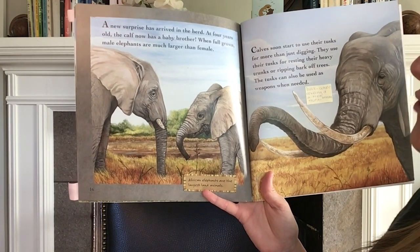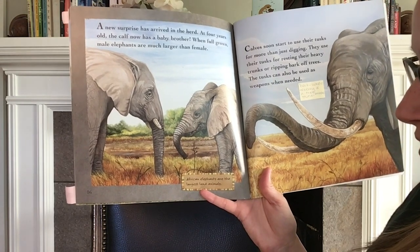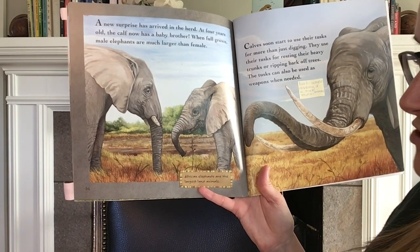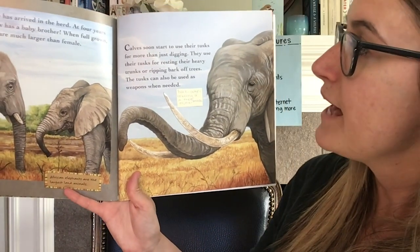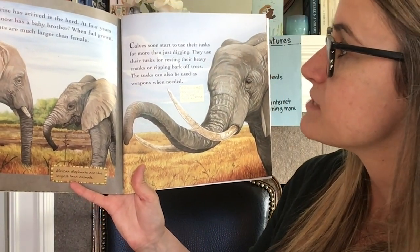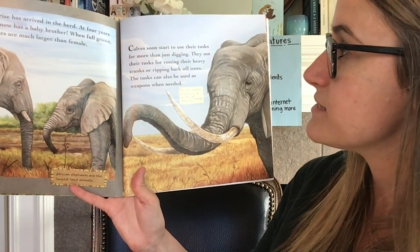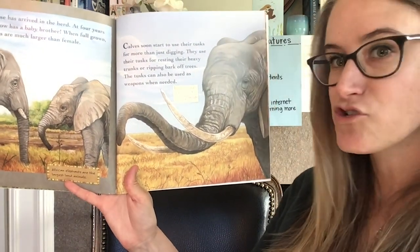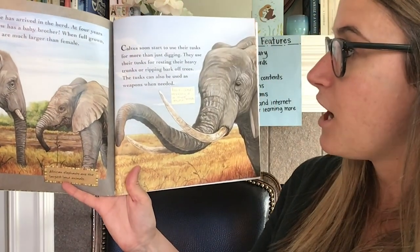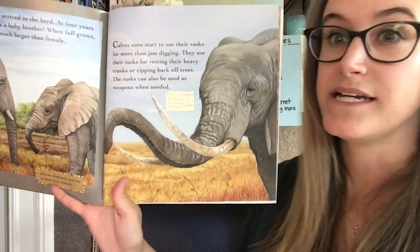When full-grown, male elephants are much larger than females. African elephants are the largest land animal. Calves soon start to use their tusks for more than just digging — they use their tusks for resting their heavy trunks or ripping bark off trees. Bark is the outside covering of a tree. The tusks can also be used as weapons when needed.